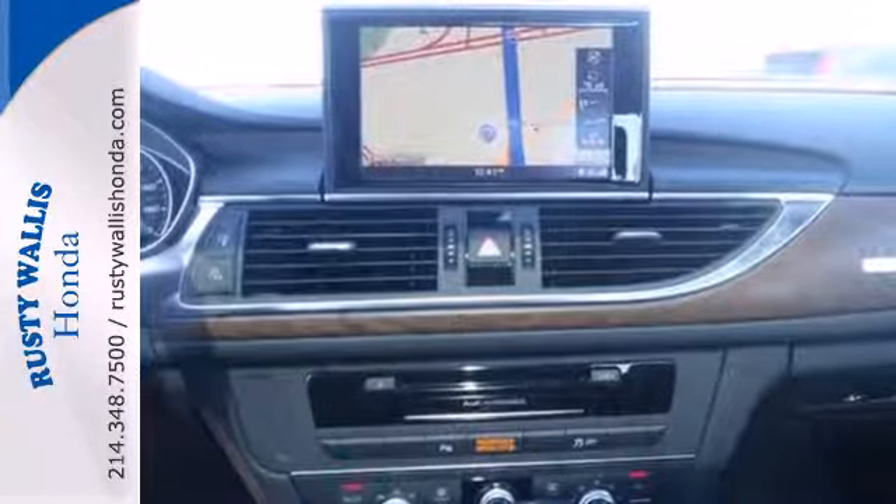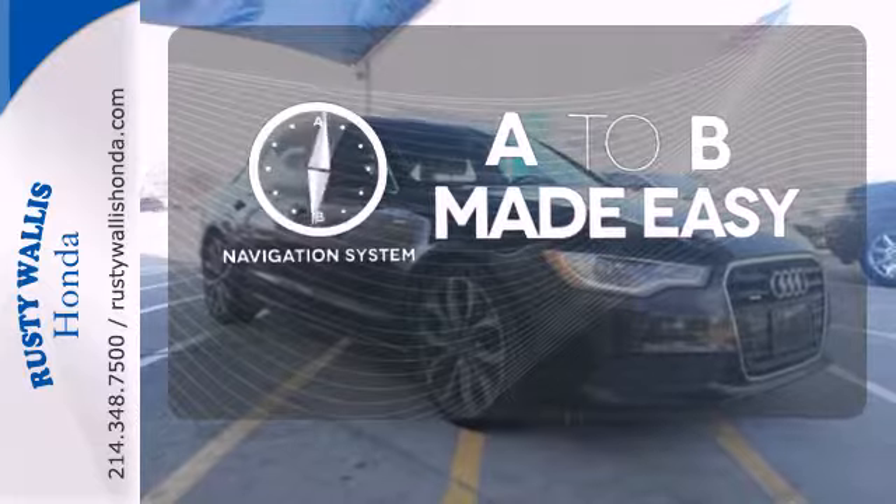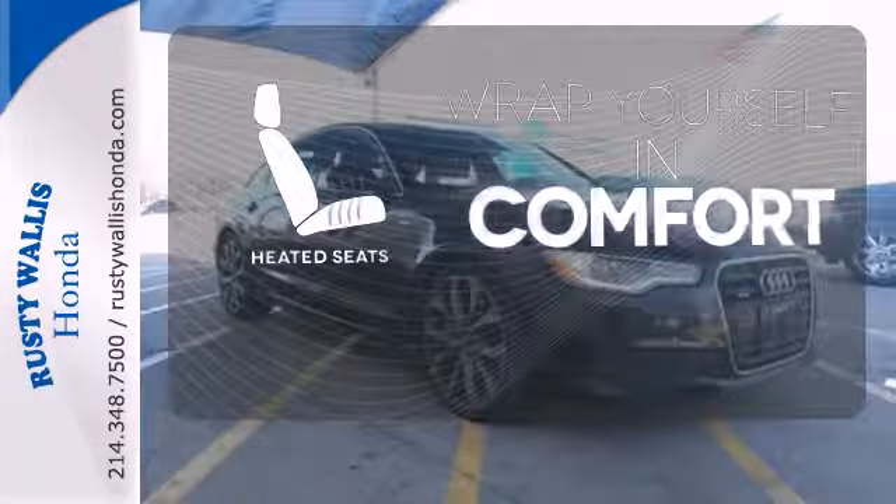You'll also enjoy its keyless entry, power moonroof, and climate control. Never feel lost again with the navigation system. Ward off the chills with heated seats.